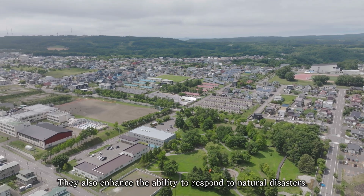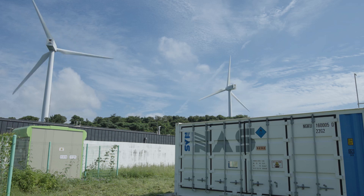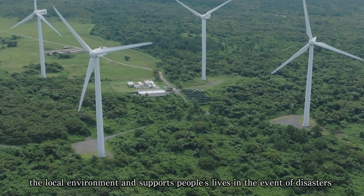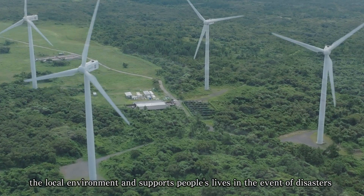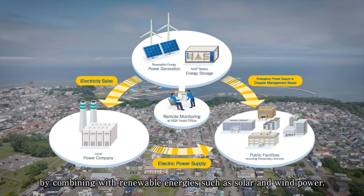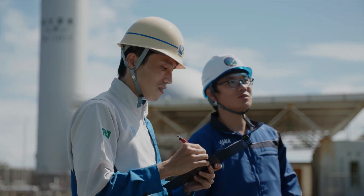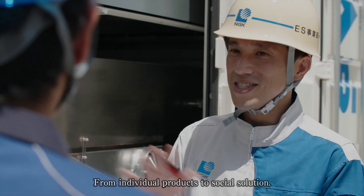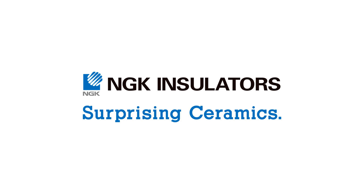NAS batteries facilitate local production and consumption of electric power and contribute to carbon neutrality. They also enhance the ability to respond to natural disasters. Thus, NAS batteries become an energy solution that protects the local environment and supports people's lives in the event of disasters, by combining with renewable energies such as solar and wind power. From individual products to social solution. Surprising ceramics. NGK Insulators.